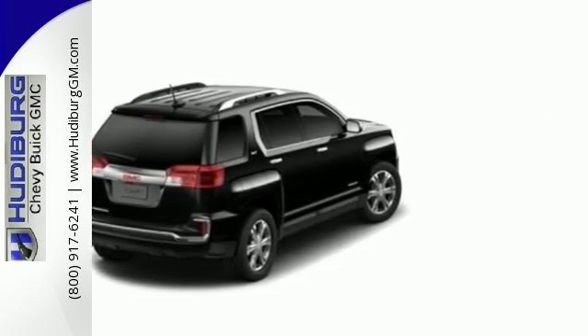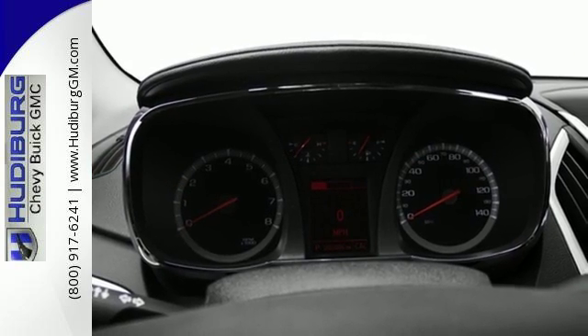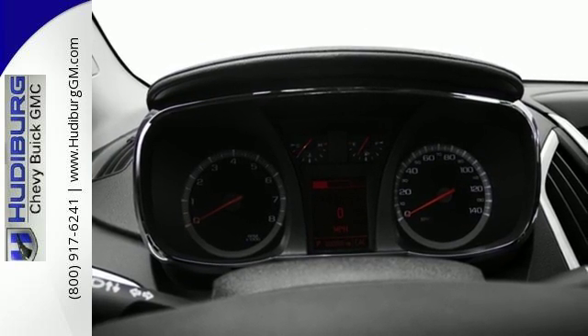The inviting cabin with ambient lighting, Bluetooth and a Wi-Fi hotspot will make the commute fly by for you and your crew.